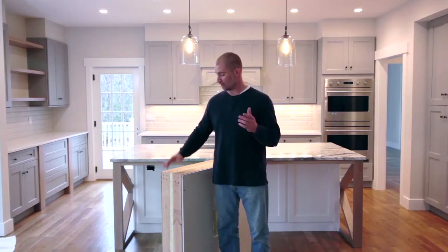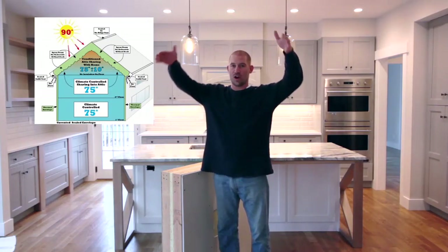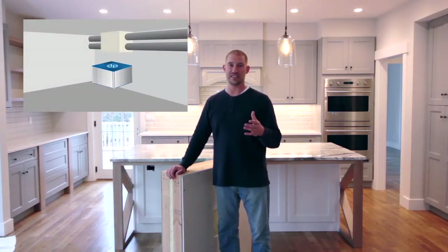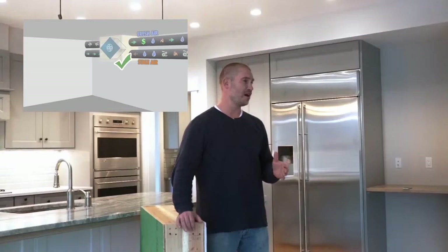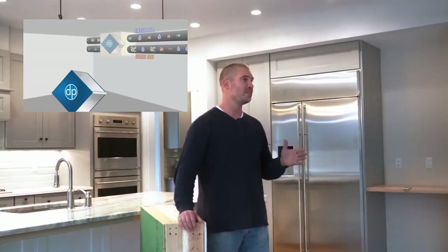We have also taken closed-cell spray foam and wrapped it underneath your foundation so that your entire house is sealed in what they call a thermal envelope. There's no air leakage anywhere. We have put ERVs — energy recovery ventilators — onto our HVAC systems, which are constantly pumping fresh air into the house and constantly exhausting indoor air out of the house, so that the indoor air quality of our homes is actually much improved over a typical new construction home, despite the fact that we are building a tighter thermal envelope.